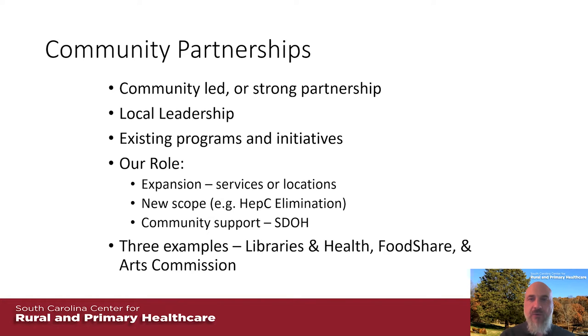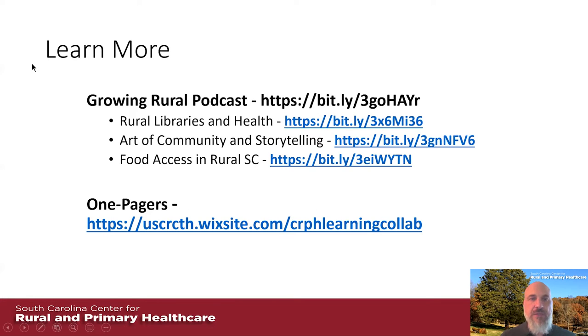We do have a podcast that our center puts on. We've actually focused on these three programs in past episodes: a rural libraries and health episode, 'The Art of Community and Storytelling' with Susan, and 'Food Access around Rural South Carolina' with Beverly, who you're going to hear from in a minute. There's also a link to one-pagers that go into a lot more detail about these projects as they are right now, so if you want to learn more you should be able to click those links.